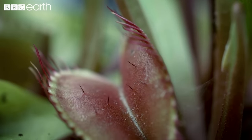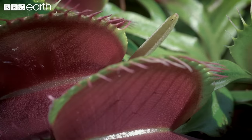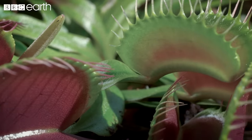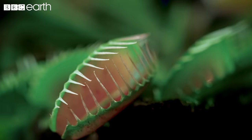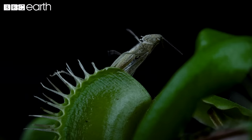Each trap is actually a modified leaf split into two red lobes. These lobes secrete a sweet sap to attract insects. Flaring out from the trap, a curved row of teeth-like spikes interlock when the trap shuts, to prevent prey from escaping.